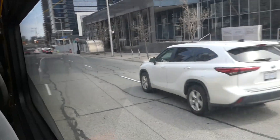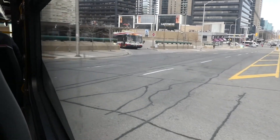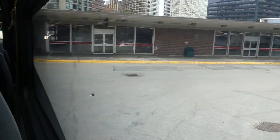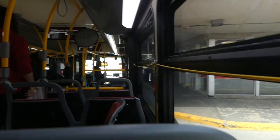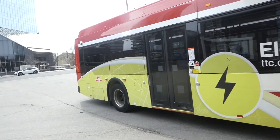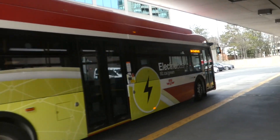That was fun. Next stop: Sheppard-Yonge Subway Station. And here's an old New Flyer. You guys are lucky to be driving that beauty.